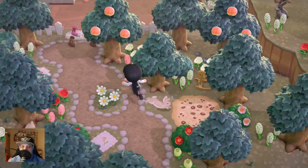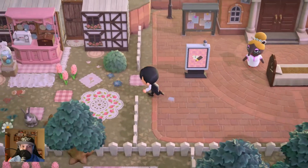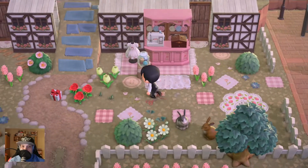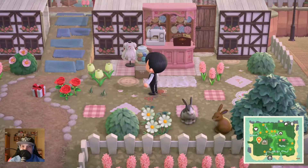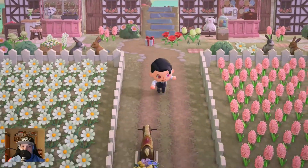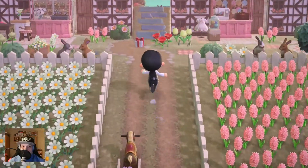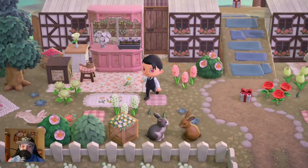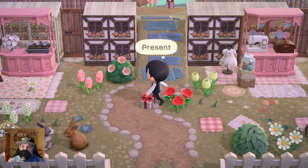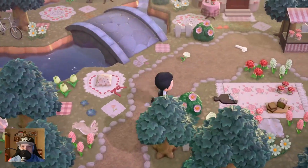I don't know what that is, but the rabbit looks really nice - wonderful! We have a nice outside area for changing or fixing clothes. We have a flower store. Let's go up here.